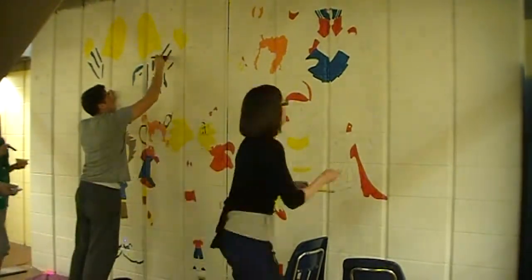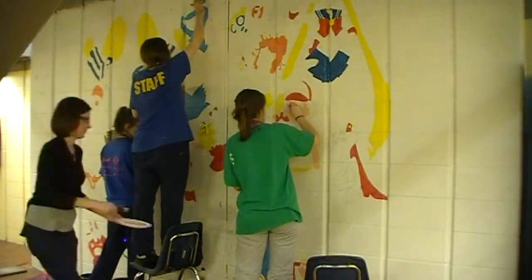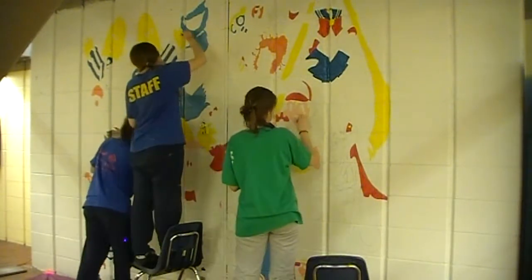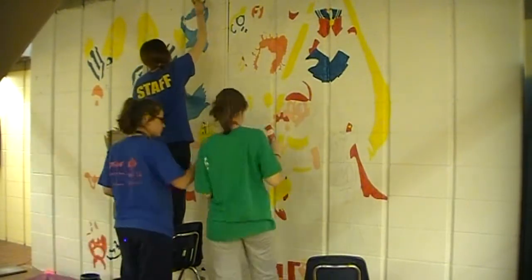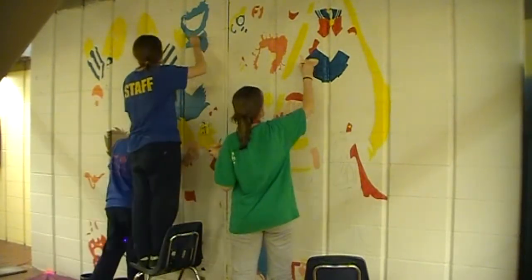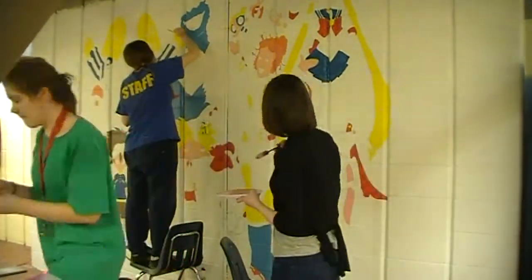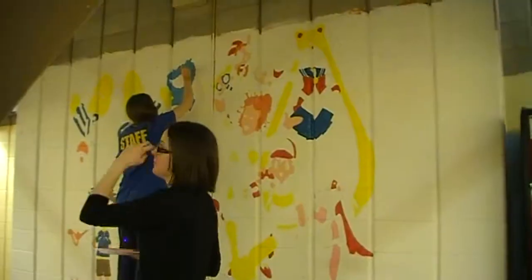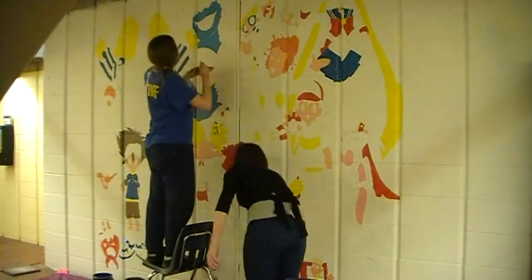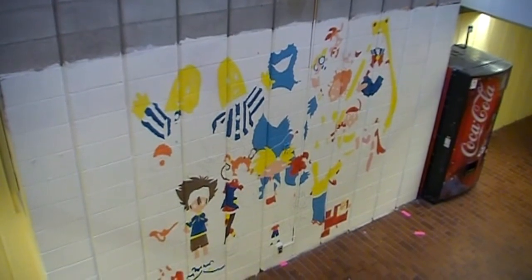I will definitely show you guys a picture of all the walls when they're done, because I would like to share what the awesome students of this college have been able to put together. I'm really glad we were able to do this. Before I go, I want to challenge you guys to guess which character I might have selected to put on this wall, because the character I picked is on the wall. If you can guess, kudos to you. When the wall is finished and I show you, I will reveal the answer. Toodaloo.